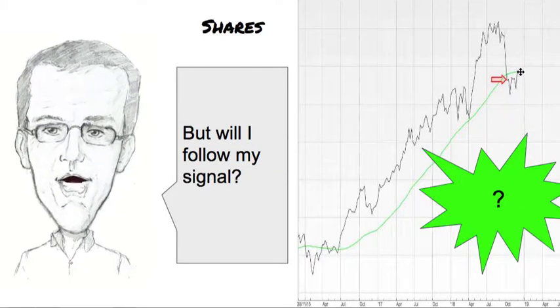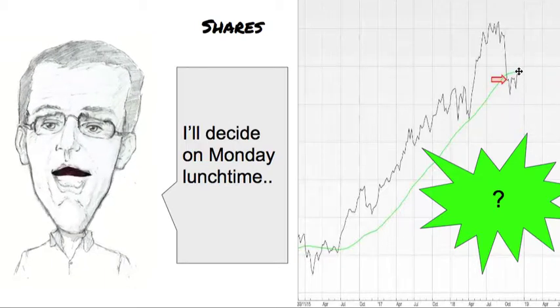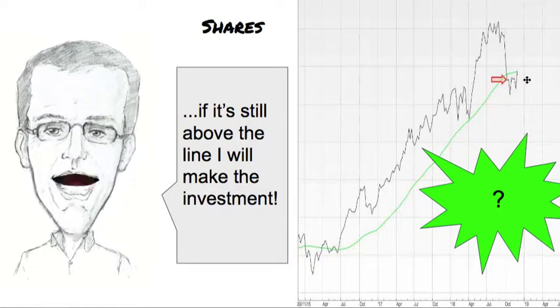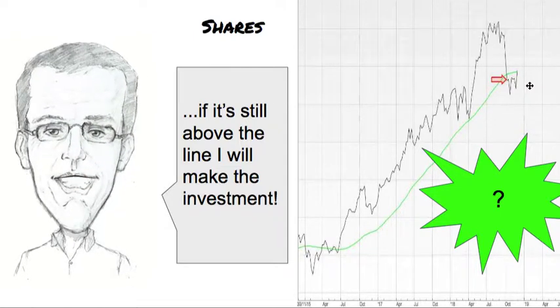But will I follow my signal? After all, it's only just over the line. I'll decide on Monday lunchtime. If the price is still above the line Monday lunchtime, I will make the investment. If it's fallen down below again, I'll just watch things and see how they go on a day-to-day basis through the week.